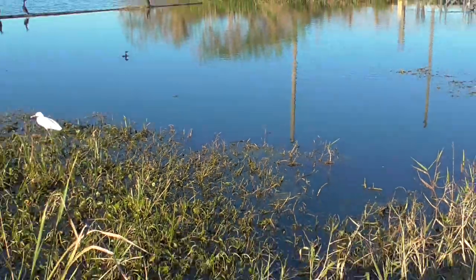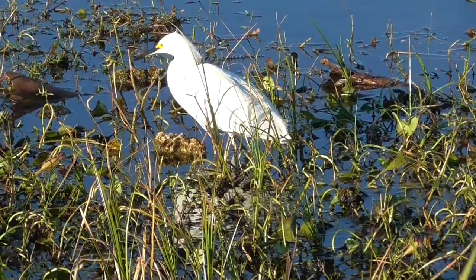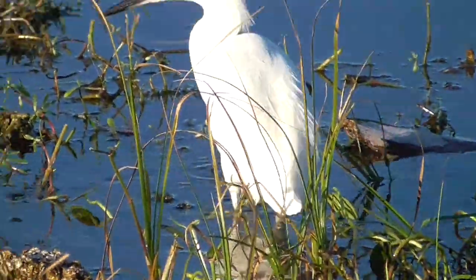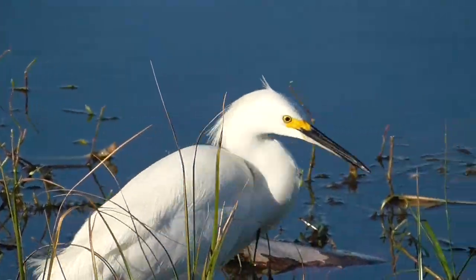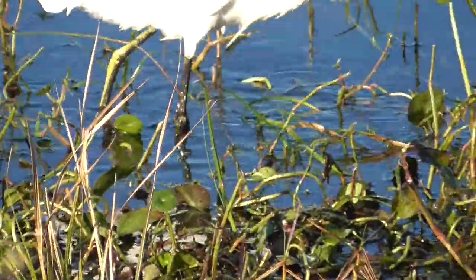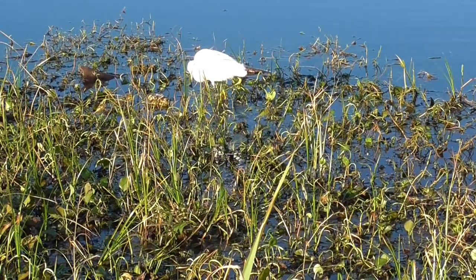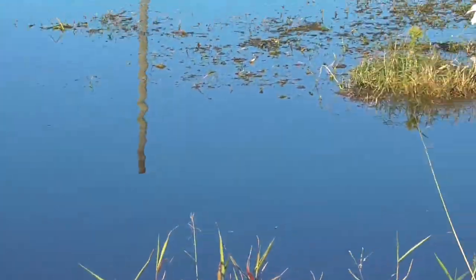Here's the key for the snowy egret: it has a black beak with a little bit of yellow going to the eye. It also has black legs and yellow feet, so you can see them as it walks through. They look a lot alike.